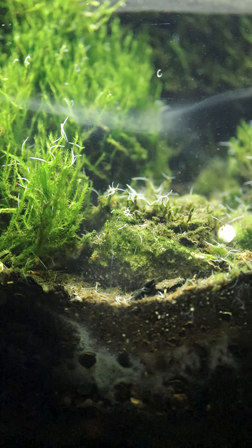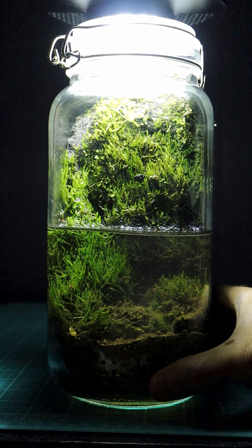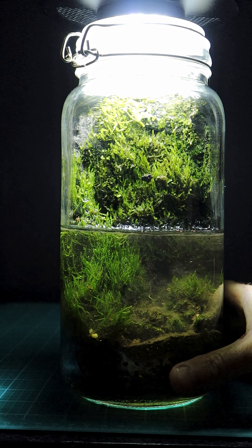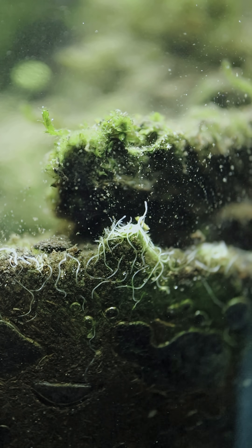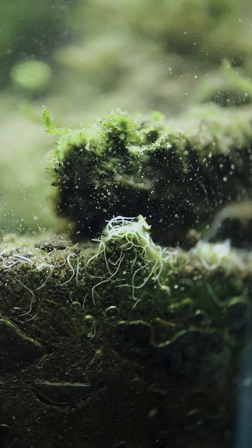Some cool stuff is going to happen inside this paludarium experiment. After I filled this jar up with water, turning it into a paludarium, I was waiting for these nematodes to show their faces — and sure enough, they did. I didn't actually know if these are nematodes and if they're aquatic or terrestrial.